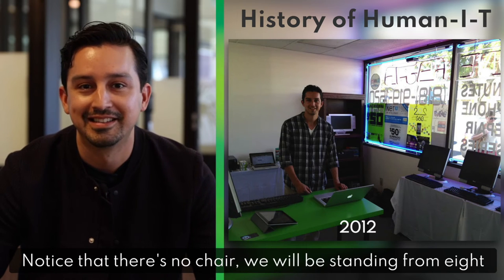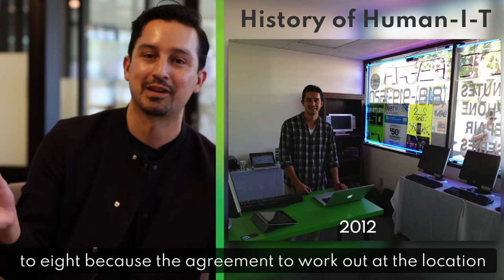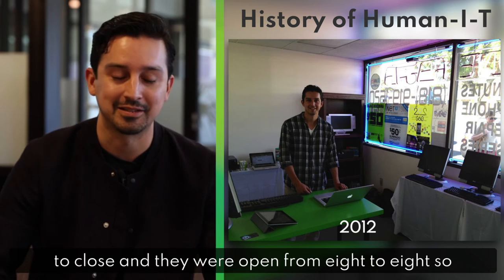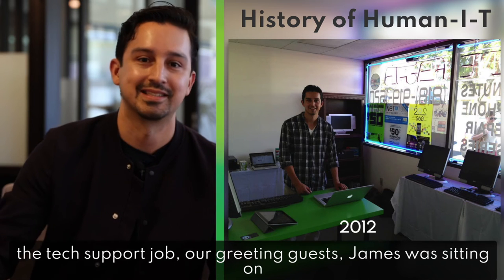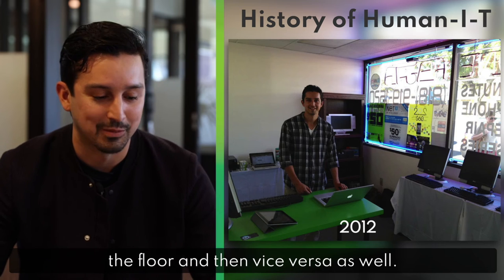Notice that there's no chair. We were standing from eight to eight because the agreement to work out of the location for free was that we had to be there from open to close, and they were open from eight to eight. So they were long days of standing. When I was doing the tech support job or greeting guests, James was sitting on the floor, and then vice versa as well.